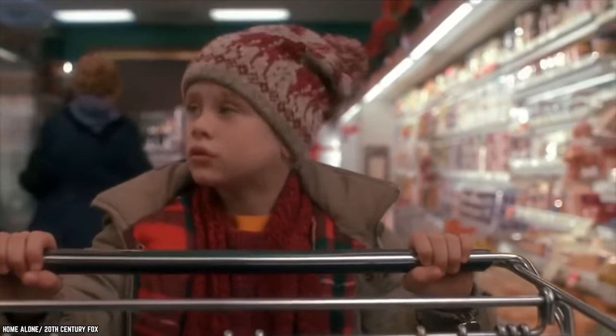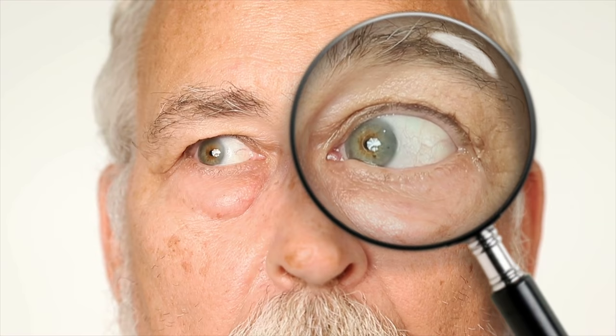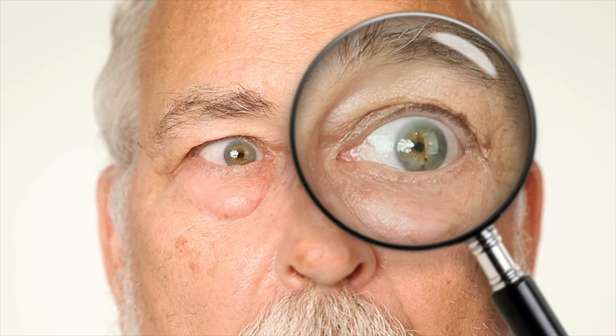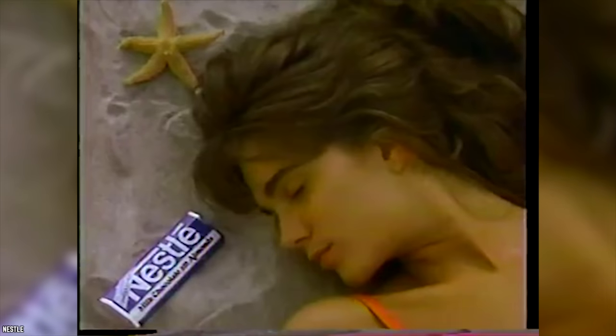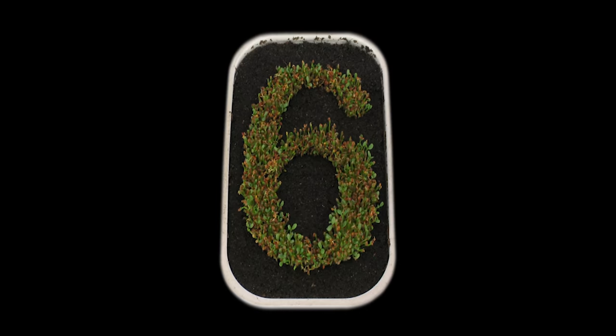You never see it coming. One day your favorite food items are stocked on grocery store shelves. The next, they're nowhere to be found. So let's journey back to the grocery stores of yore and take a look at the Top 10 Discontinued Food Items We Miss, Part 6.